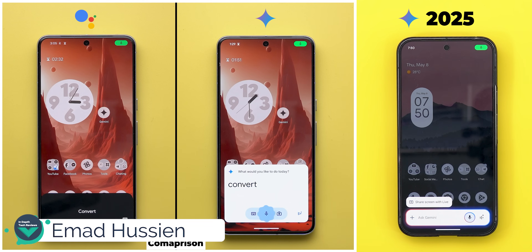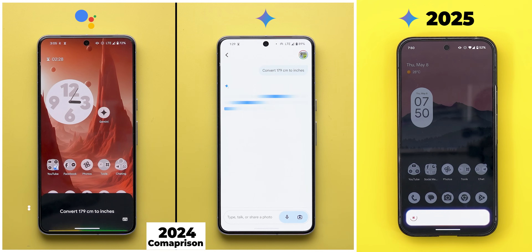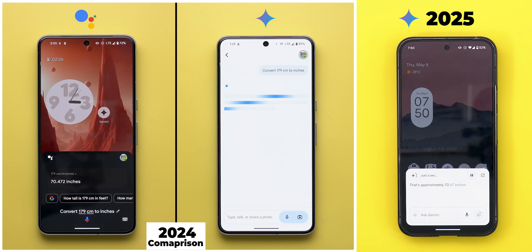Let's start with the improvements. Do you remember when Gemini used to open the app in most of the commands? Thankfully, this is something of the past. Now it learned from its predecessor how to overlay answers on the screen, which looks much better. I also noticed better responses from Gemini in certain commands since my last comparison, so I will try the exact same ones to show you the difference.